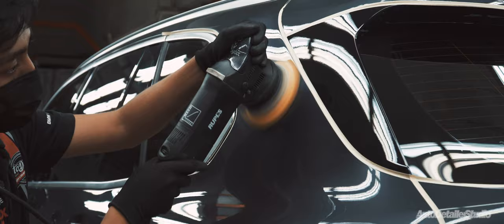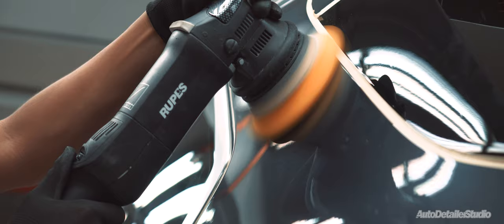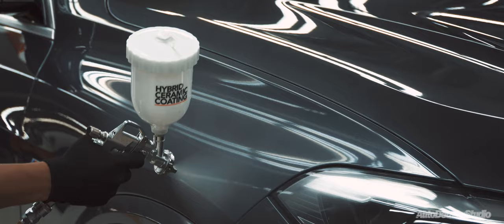For the exterior, paintwork detailing is a must to correct the car of any pre-delivery swirls, holograms and dullness that might be on the paintwork. After detailing the arctic gray finish paintwork, the car is then coated in a trademark hybrid ceramic coating for that increased level of shine.